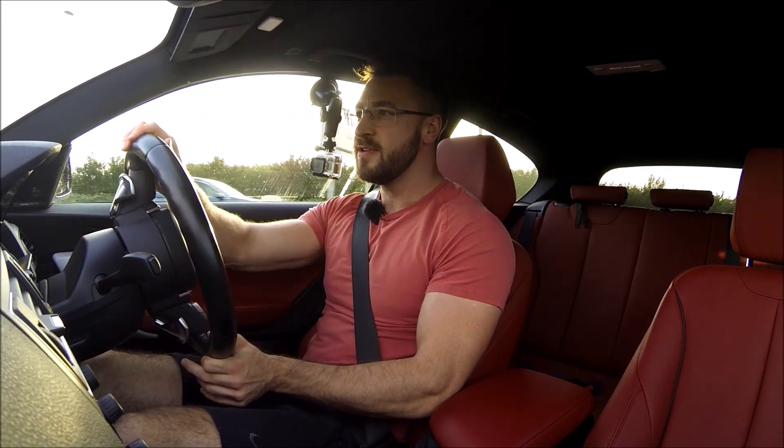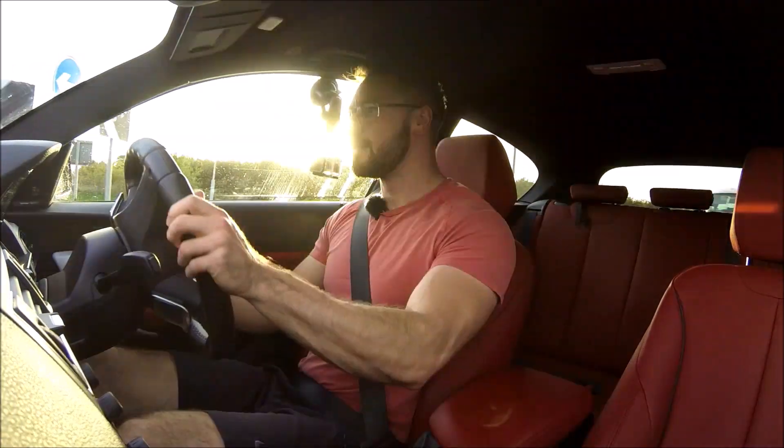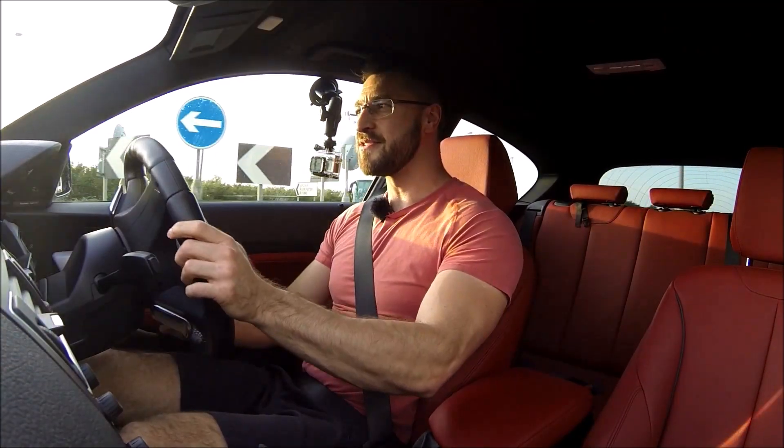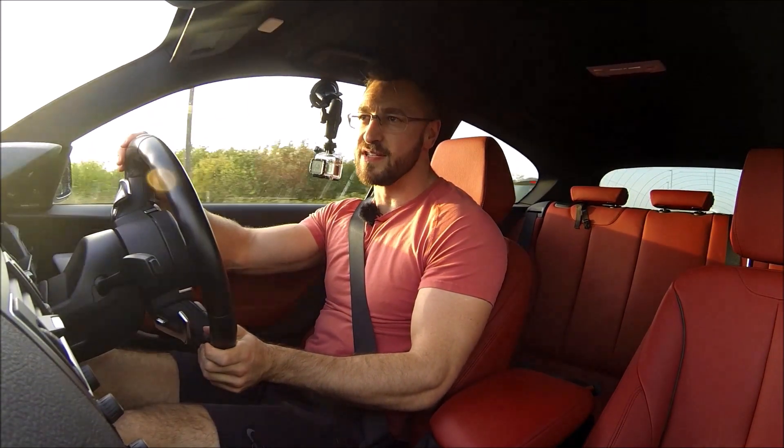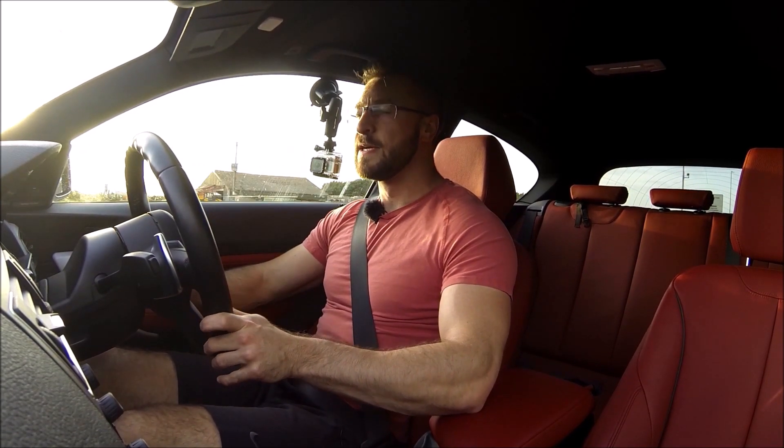It's also a very comfortable car. I've done a couple of long trips in it since we've had it and it just munches the miles really, really well. I guess you'd expect it to, but then again it's a 1 Series — not a 3 or a 5 — and it feels perfectly comfortable. Really good.